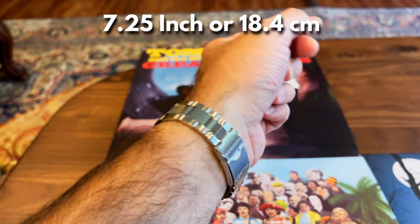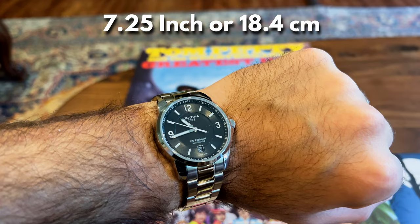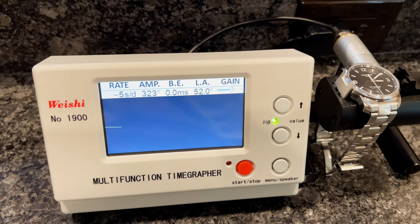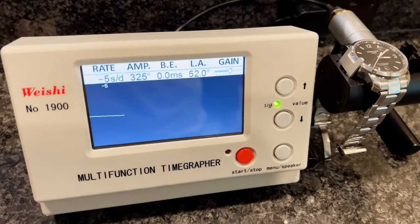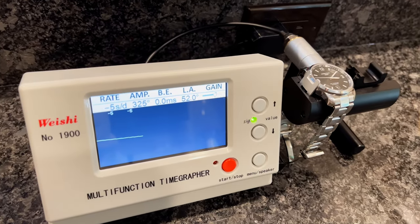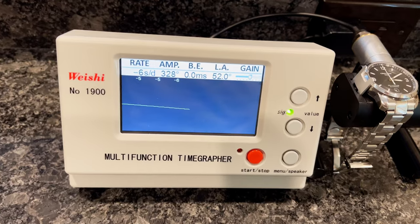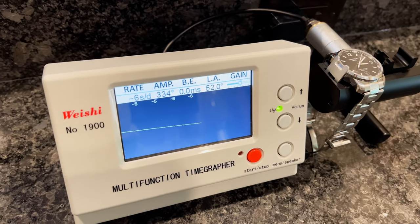It fits really nicely on my 7.25-inch wrist. You can see the signed clasp with the Certina logo. Overall, quite a bargain for $270. This has the Powermatic 80, and as you can see on the timegrapher it's running at minus five seconds — pretty accurate. The amplitude is a solid 325 degrees, which is strong. These Powermatic 80s are laser-regulated at the factory, which makes them somewhat difficult to regulate afterwards, but they come out very accurate.